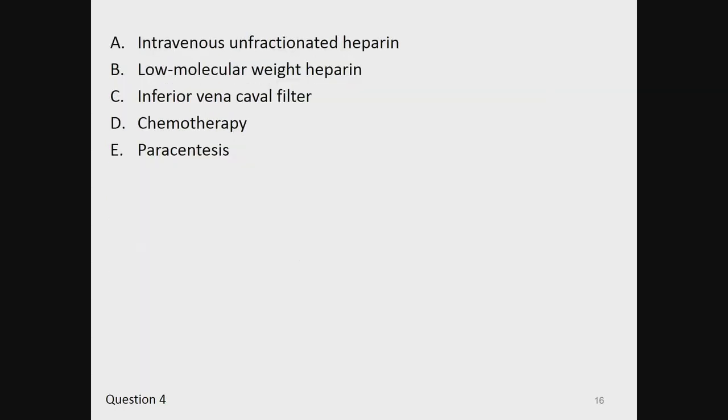Which of the following therapies is most likely to address the etiology of his dyspnea? A, intravenous unfractionated heparin. B, low molecular weight heparin. C, inferior vena cava filter. D, chemotherapy. And E, paracentesis.